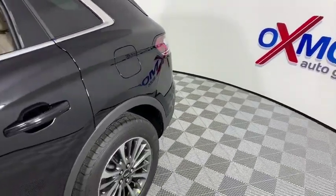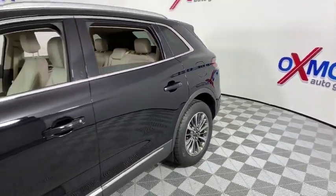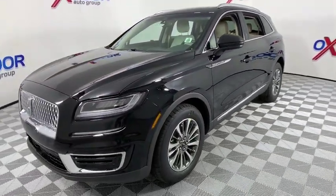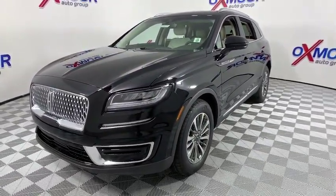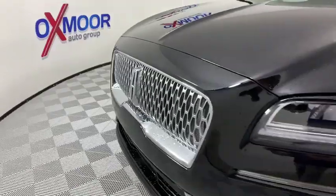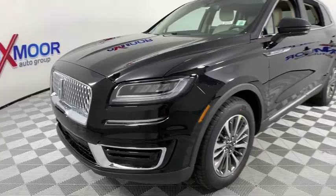Looking for the right vehicle? Check out the 2020 Lincoln Nautilus. The Lincoln Nautilus crossover provides you with all the functionality you need in a vehicle. Plenty of space, lots of safety and technology options, and a high-end interior feel make this the perfect vehicle.